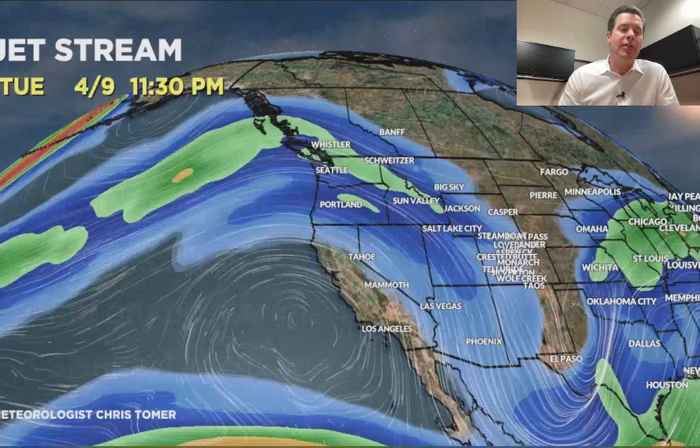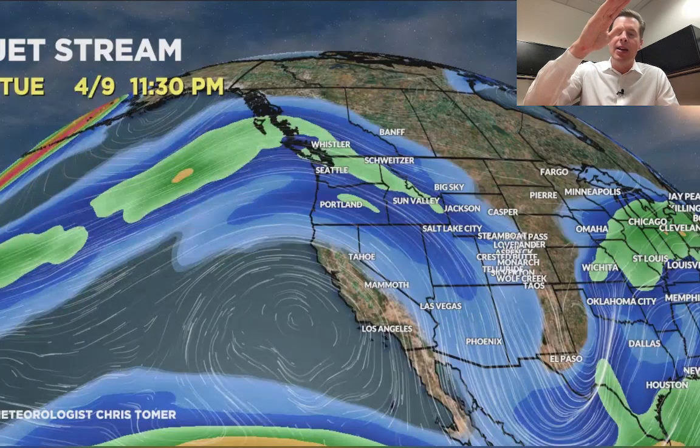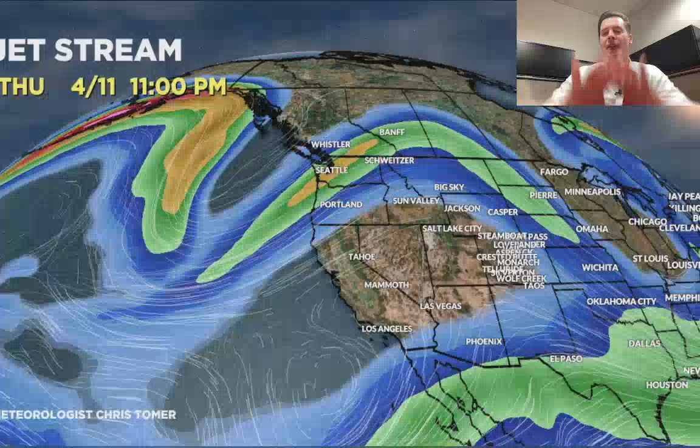Let me show you the jet stream forecast. Here's the forecast jet by close of business today — you can see a little bit of a trough right over parts of Colorado and New Mexico, so there's a little bit of energy dropping down through there, especially on Wednesday. Here's the jet on the 10th close of business, a little bit of high-pressure ridging. Then the 11th, 12th, 13th.